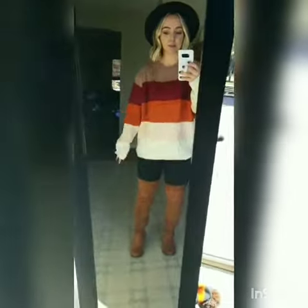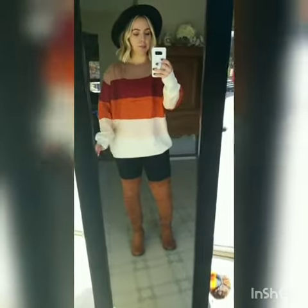I will probably be wearing this to work all the time. It's got like the balloon sleeves on it — really cute.